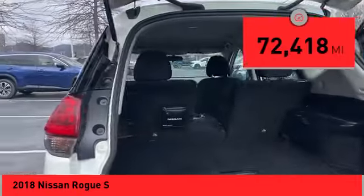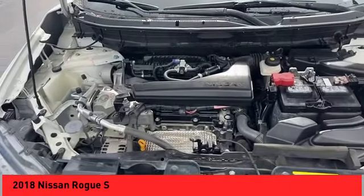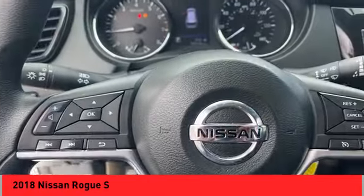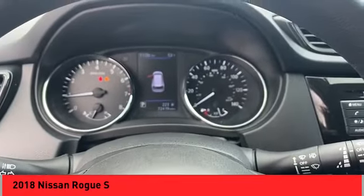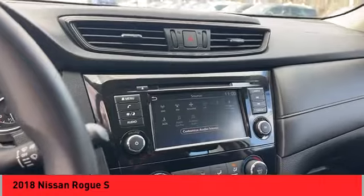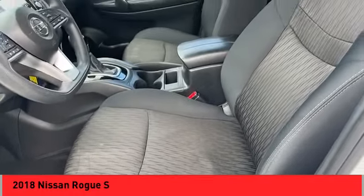This vehicle has less than 75,000 miles. Here are some of this vehicle's great options: hill descent control, traction control, stability control, front suspension type strut, ambient lighting, braking assist, power brakes, rear view camera, audio, internet radio, Pandora, audio radio, and touchscreen display.